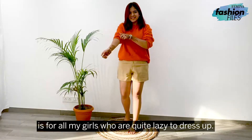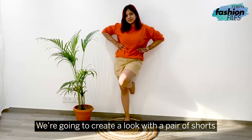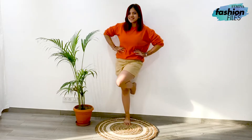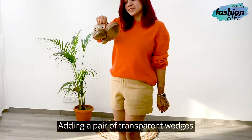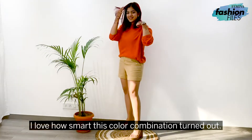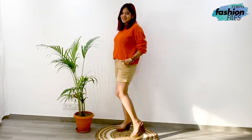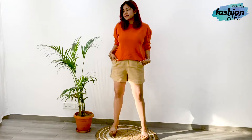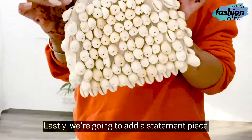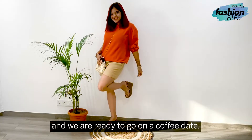Next outfit idea is for all my girls who are quite lazy to dress up. We're going to create a look with a pair of shorts and a sweater. Adding a pair of transparent wedges which will look all put together. I love how smart this color combination turned out. Lastly, we're going to add a statement piece to level up this simple look and we're ready to go on a coffee date. Aren't we?